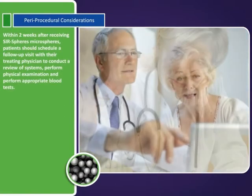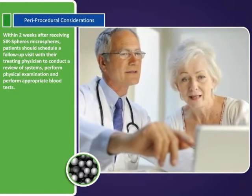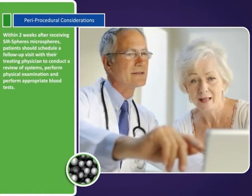Within two weeks after receiving SIR-Spheres microspheres, patients should schedule a follow-up visit with their treating physician to conduct a review of systems, perform a physical examination, and perform appropriate blood tests.